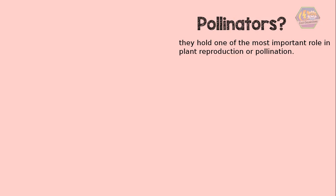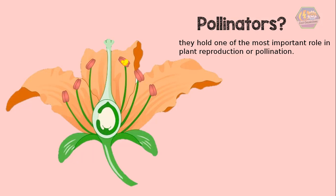Pollination is a process in which the pollen grains are transferred from the male anther to the female stigma. The transfer of pollen grains happens when the tube cell produces a pollen tube that will serve as a highway for the male gametes to meet with the female gametes.